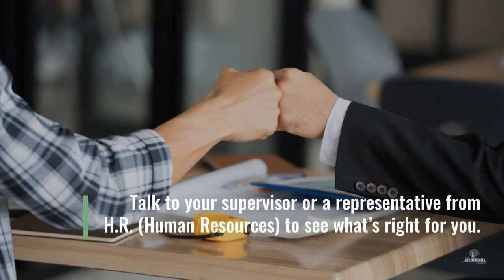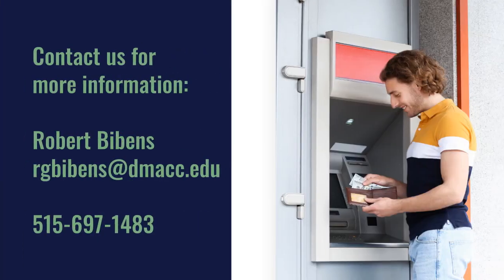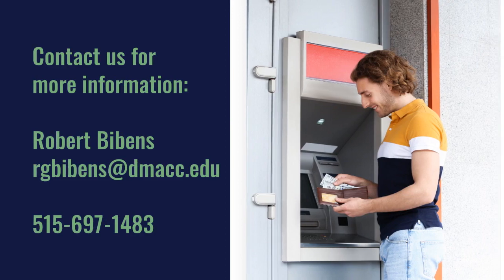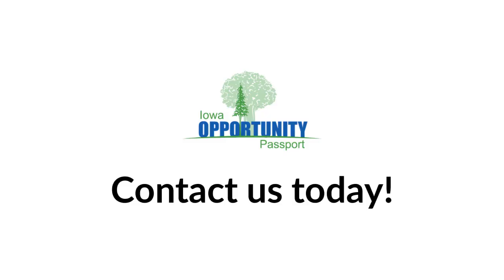Talk to your supervisor or a representative from Human Resources to see what's right for you. Contact your Opportunity Passport Representative to learn more.